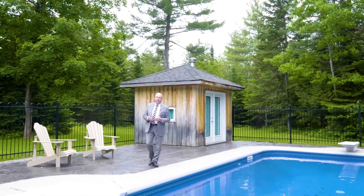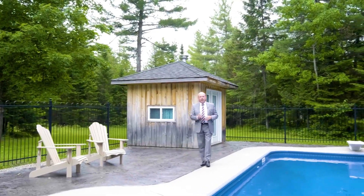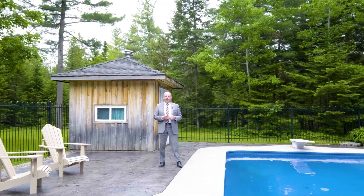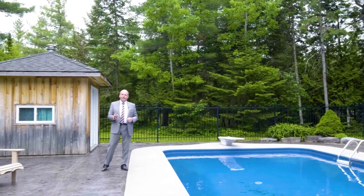I hope you enjoyed your visit to 5 Carlisle Circle. I hope you were impressed, and if you were and you'd like to make an appointment for a private showing, please contact me. Thanks again for taking the time to visit. I look forward to hearing from you soon. Thank you.